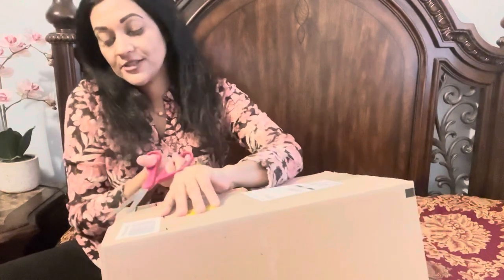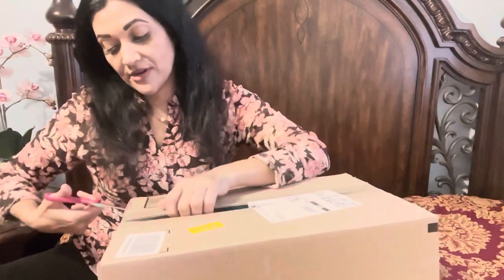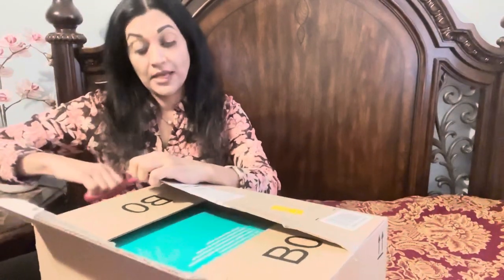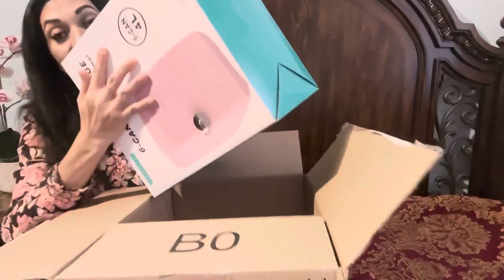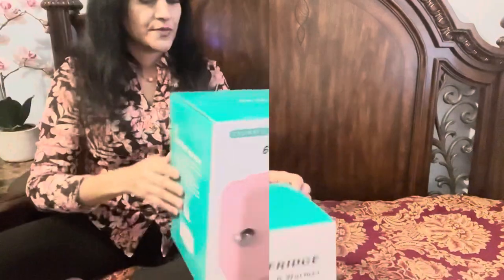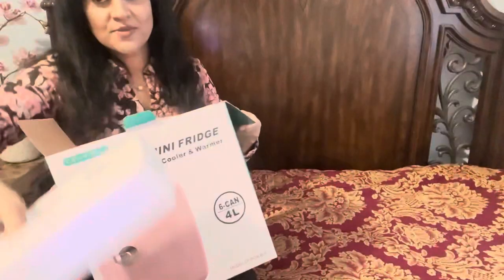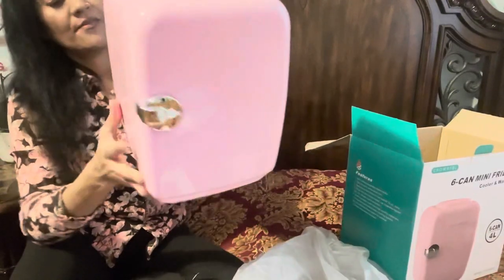This is my unboxing. I always order from Amazon whenever I find something I like and think it would be useful for me. Whenever I saw this fridge, I thought maybe I need one. I could keep my skincare products in a small fridge — it looks like this. So let's see what else came with it. My fridge is this pink color — I love pink, so I ordered pink.